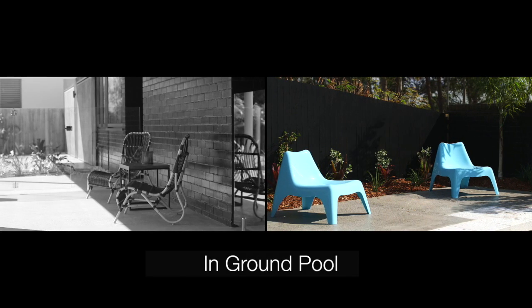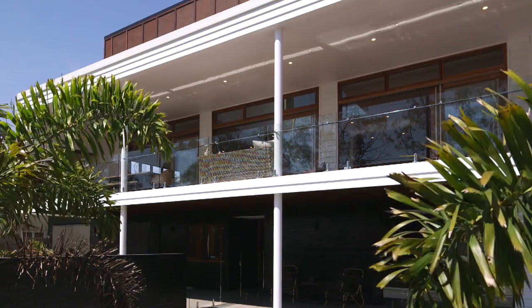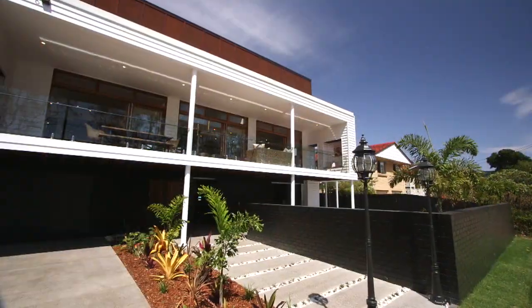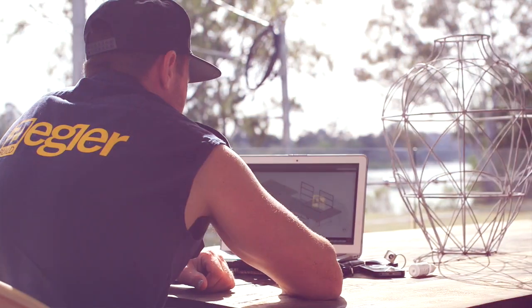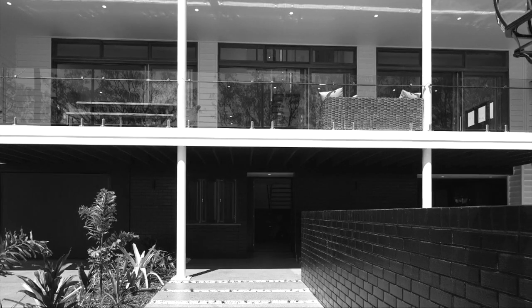And of course all of this on 655 square meters of land, but the big thing is your 22 meter frontage really gives this home some impact from the street. Once again, Ziegler Build have come out of the box with this edgy architectural design.